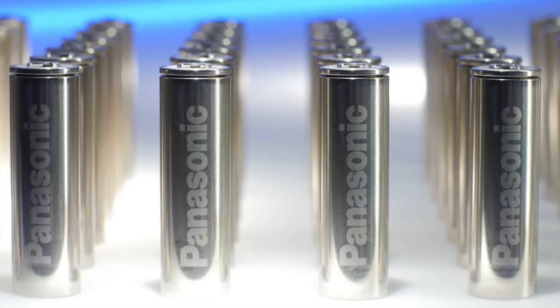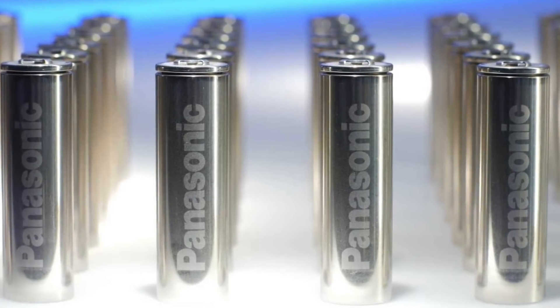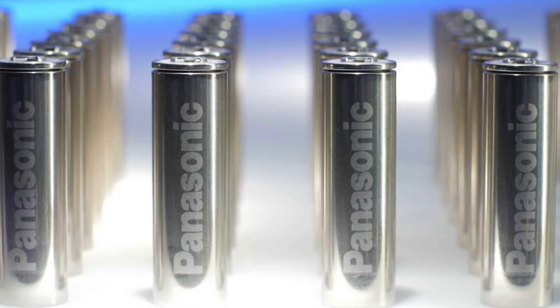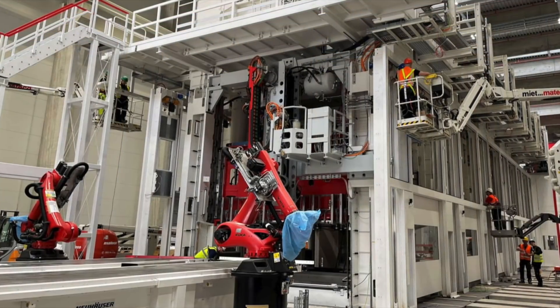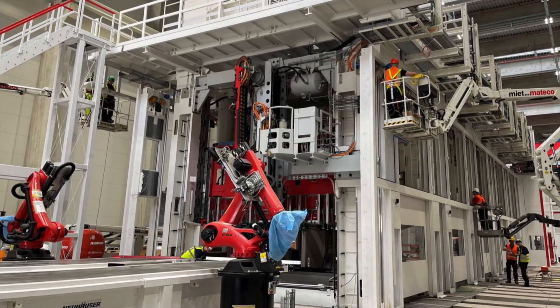Put it this way — potential supply chain issues aside, or even inflation — in real terms, this is the most expensive Tesla's cars will cost to make. It's likely to only get better from here on in, as they find more ways to cut costs and increase margins.